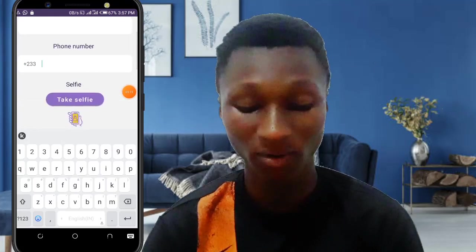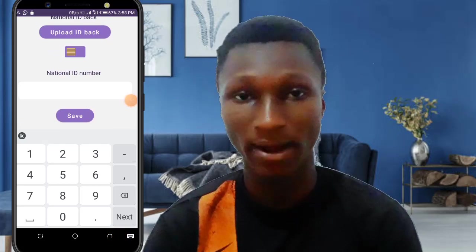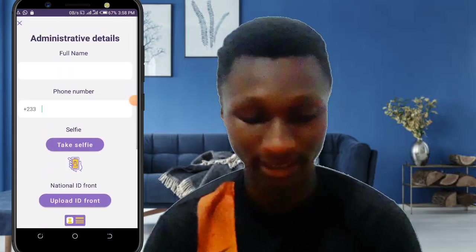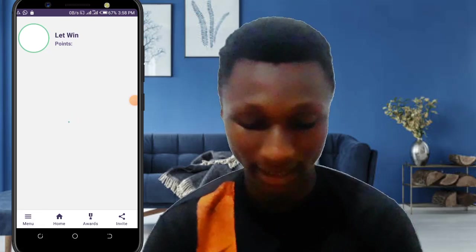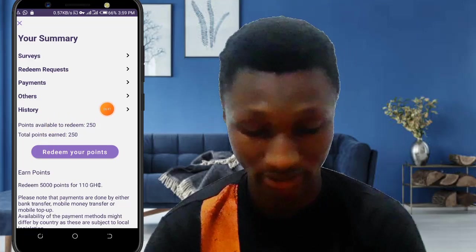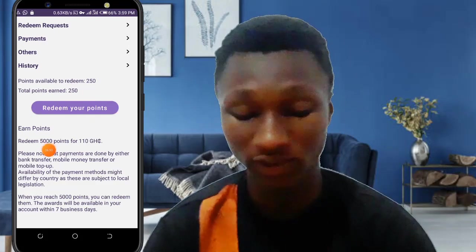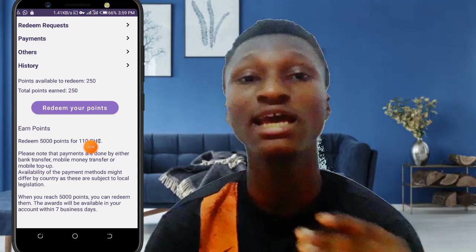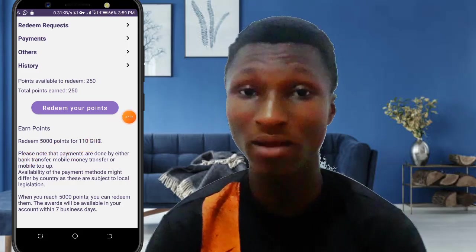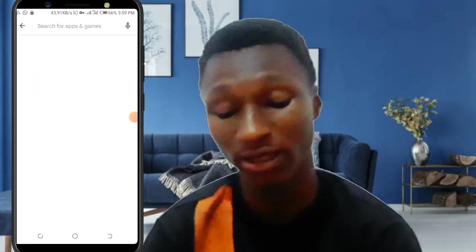Under administrative details, you type in your full name, phone number, take a selfie, and upload the front and back of your ID along with your national ID number — any valid ID works. After filling that in, go back to the menu, click on 'Redeem Your Points', and you'll see that you need five thousand points to receive one hundred and ten currency units, paid to your mobile money account. Simple and easy, everyone can do it.